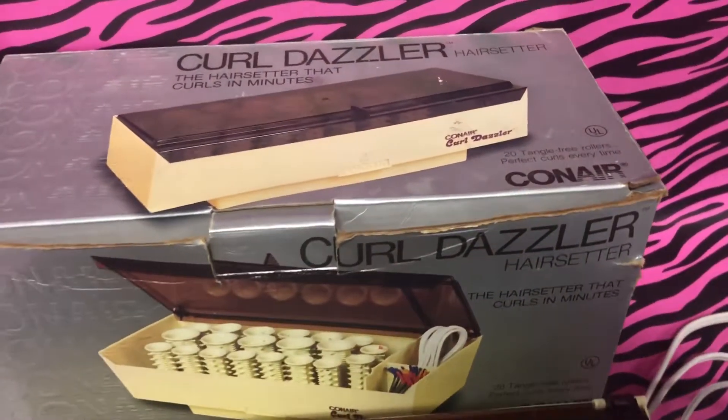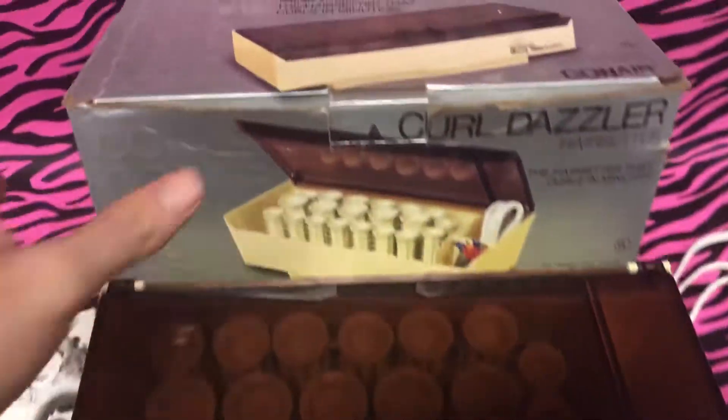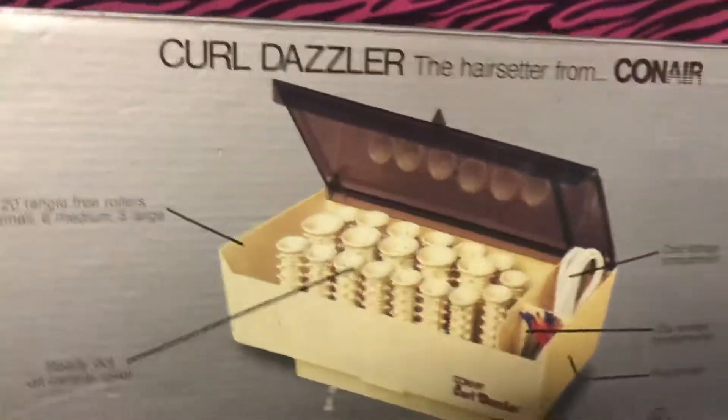This is the Curl Dazzler Hair Center, thanks to Conair, back in the year 1980. Before I open it up, let's take a look at the side of the box. Looks like Gloria from All in the Family, doesn't it?